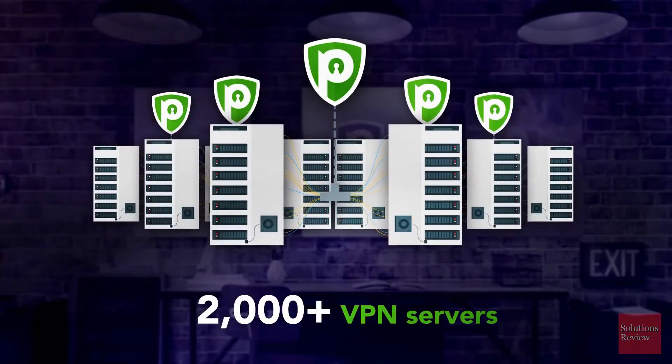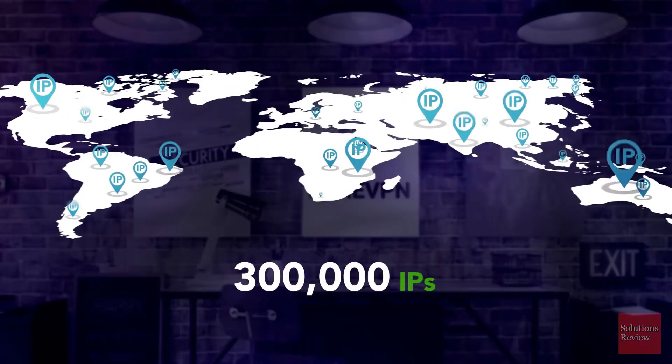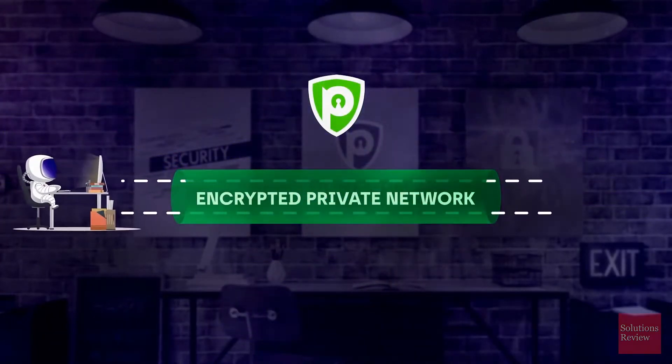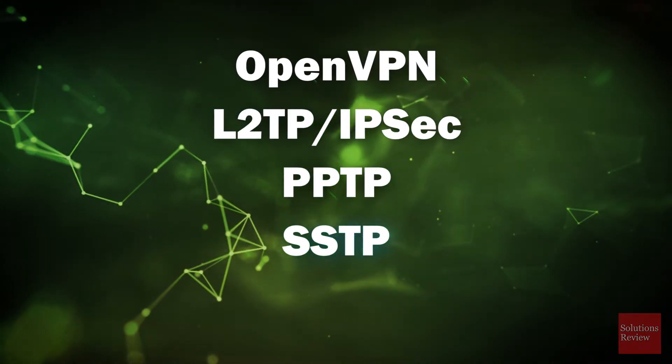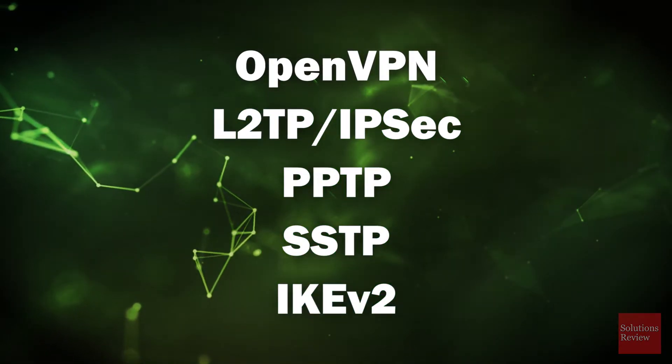Their footprint is considerable, with over 2,000 servers available in 140-plus countries. The PureVPN network is equipped with all the usual protocols, like OpenVPN, IPsec, Point-to-Point Tunneling Protocol, Secure Socket Tunneling Protocol, and IKEv2.